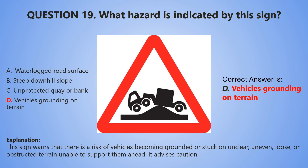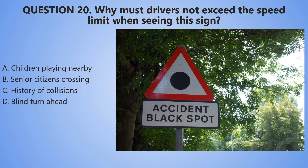And we go to our last question of today, which is question number 20. Why must drivers not exceed the speed limit when seeing this sign? A. There are children playing nearby. B. There are senior citizens crossing. C. There is a history of collisions. D. There is a blind turn ahead.